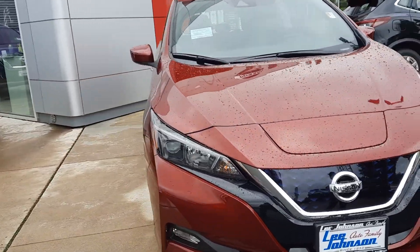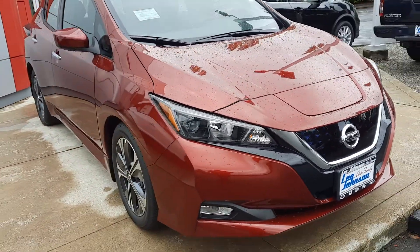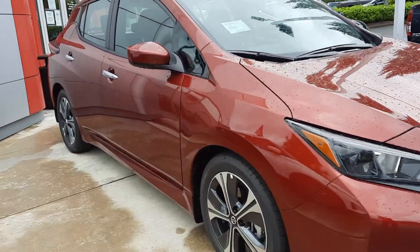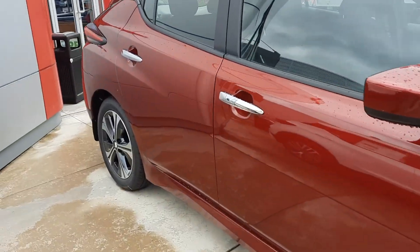This one has a 150 mile range. You've got the fog lights down below, the nice alloy wheels on the side with the SV. This one's red in color.